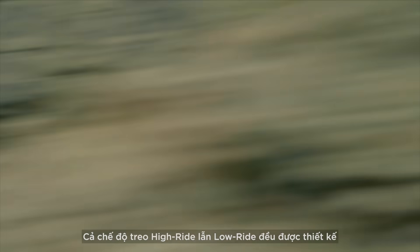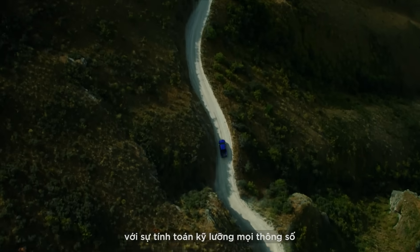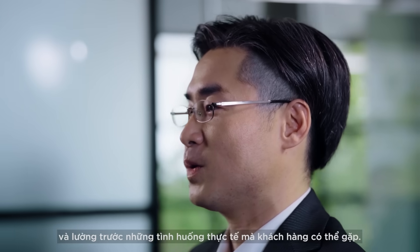Both the high ride suspension and the low ride suspension were designed by taking into account all the specifications and real-life situations of our customers.